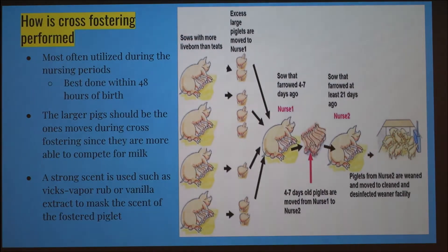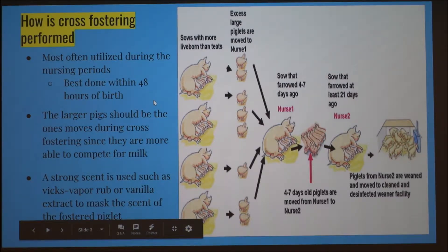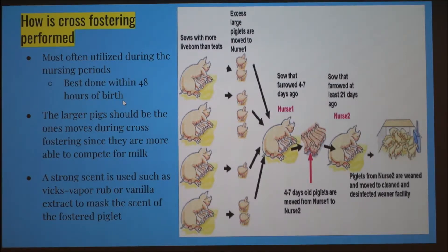So how is cross fostering done? It's most often utilized early on, within the first 48 hours or so. The larger pigs should be the ones that are moved during cross fostering, since they're more able to compete for milk. A strong scent should also be put on the pigs being moved to help mask their scent from the foster mom.